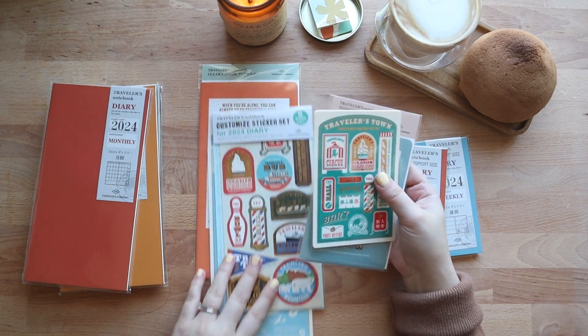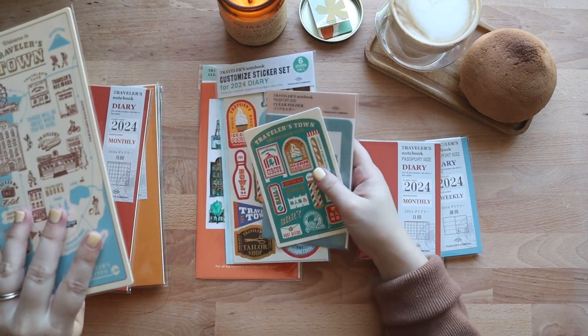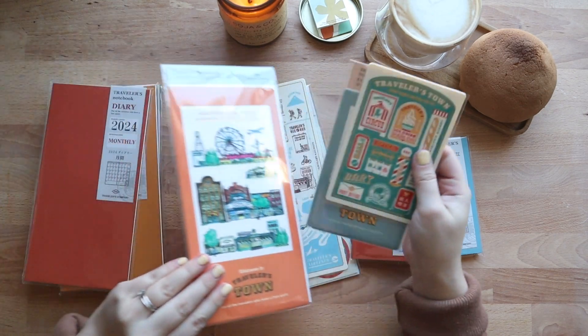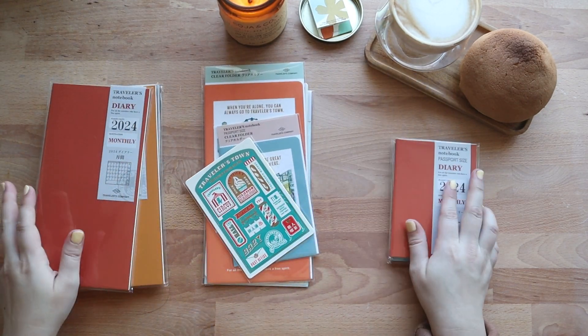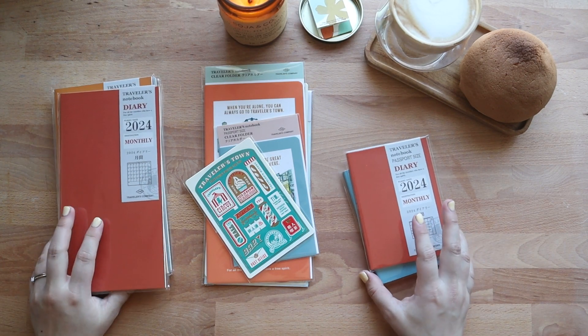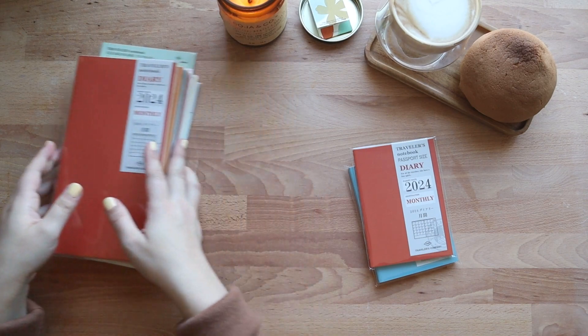Now after that lengthy introduction, let's have a look at the 2024 diary lineup. I think the best way to do this is by first going through the dated refills and then finishing off with the limited edition plastic sheets, folders, and stickers because those are extra fun.